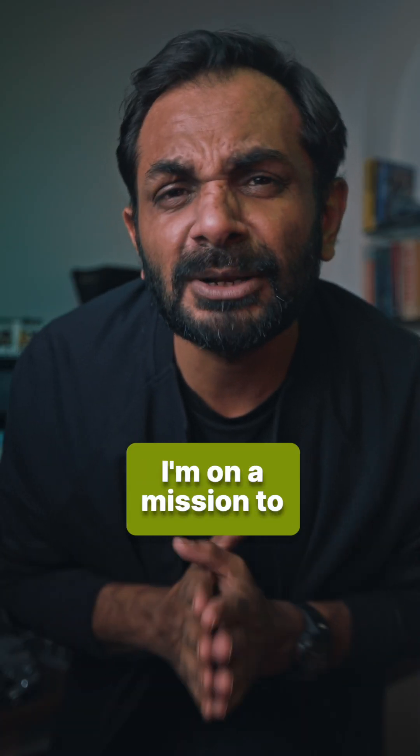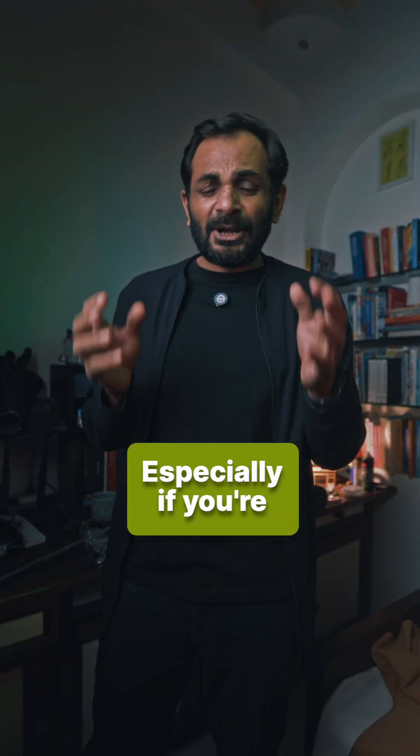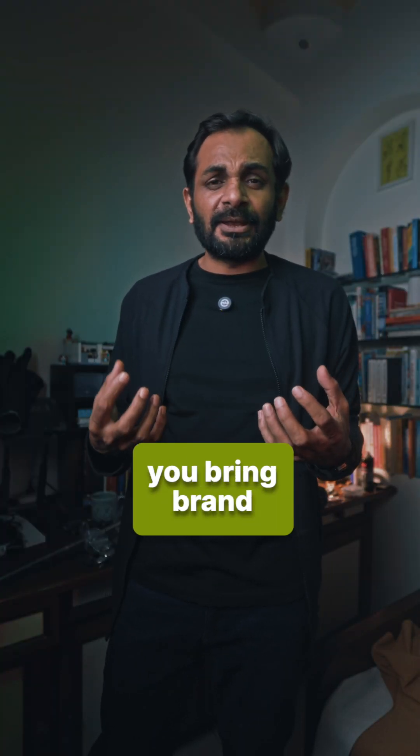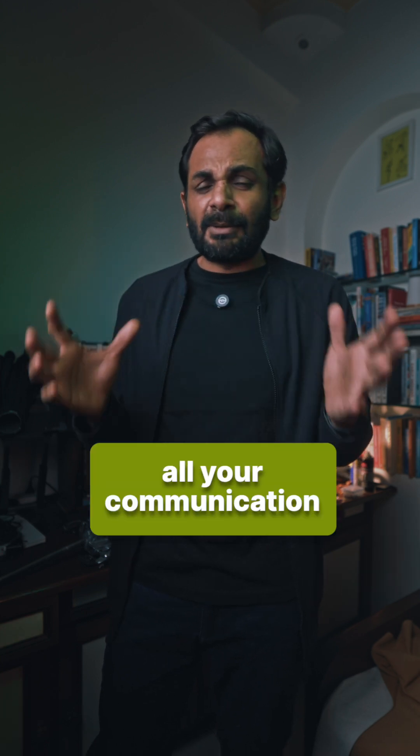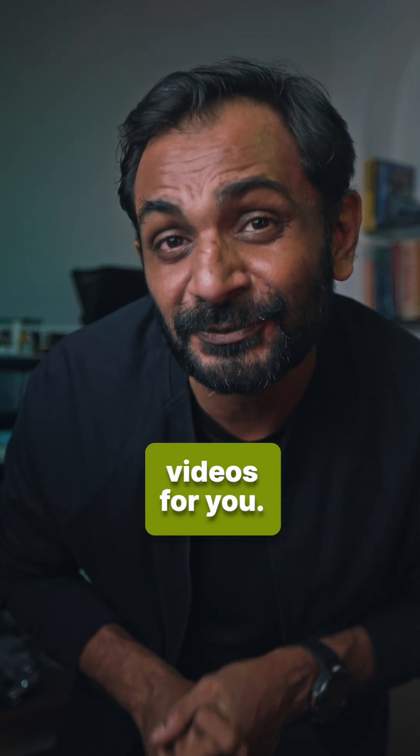My name is Amrit. I'm on a mission to help the world and businesses communicate better. Especially if you're a B2B business and think B2B is boring, you can hire me to help you bring brand clarity, solve all your communication problems, fix your website copy and design, and make high-quality, awesome videos for you.